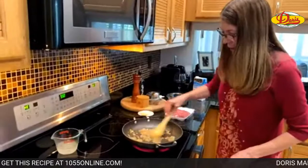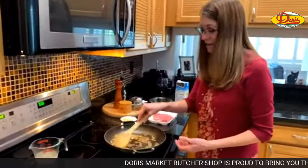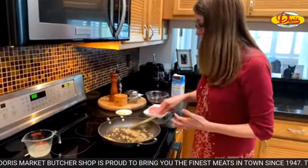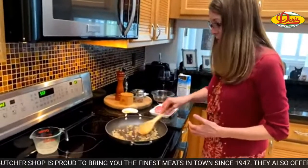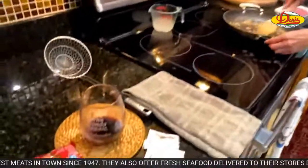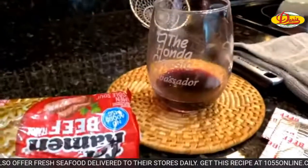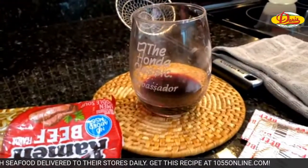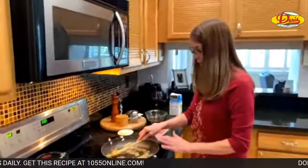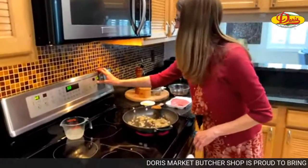So the onions were seasoned — not as much as I normally would because our sauce is salty with the soy and oyster sauce. But you have to season a little bit as you go. And when you're cooking onions low and slow, you could also add a little wine depending on what you're making — just let that liquid cook off before you add your meat.